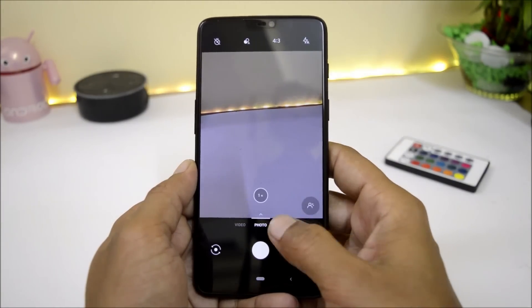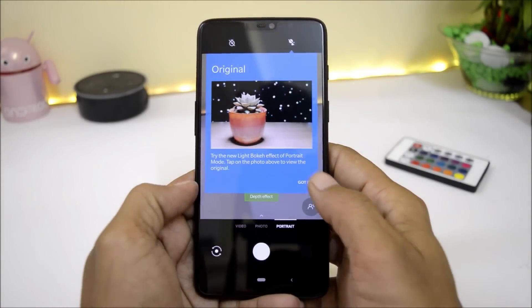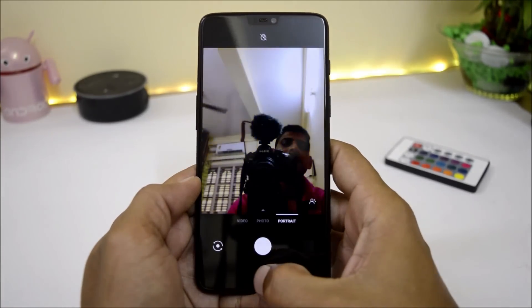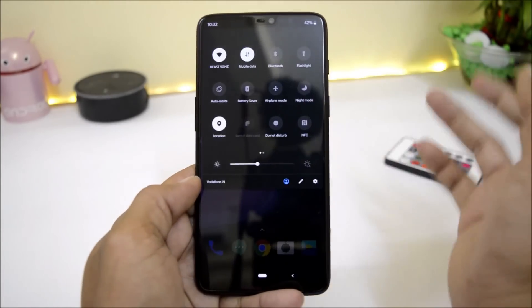For the camera, I did not see any kind of improvements, but everything is working including slow motion and front portrait. This is the all new quick settings panel.